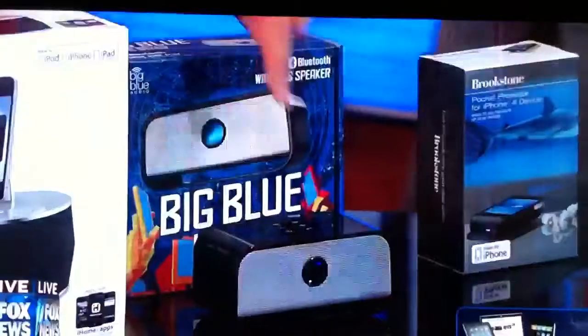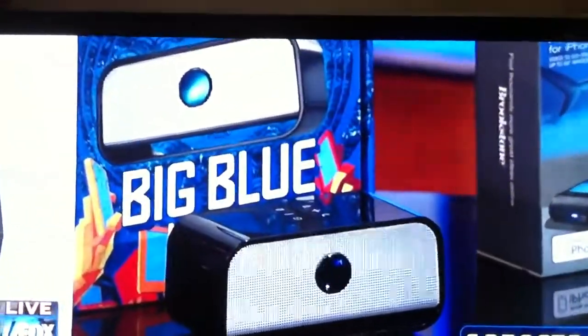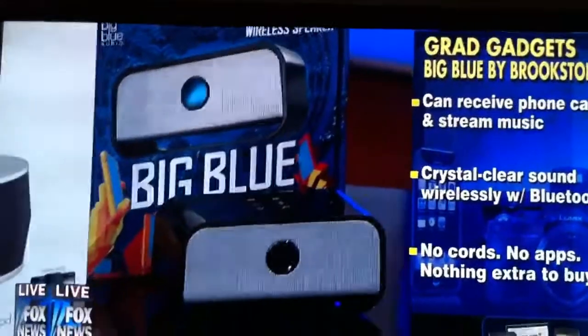You can never find a phone in your dorm room. So the folks at Brookstone have come up with the Big Blue — it's a Bluetooth speaker which enables you to take a phone call in the room. The phone can ring, you hit the little phone button, you can be hanging out in the dorm room, get phone calls, and stream music to this little tiny device. It's room-filling sound.